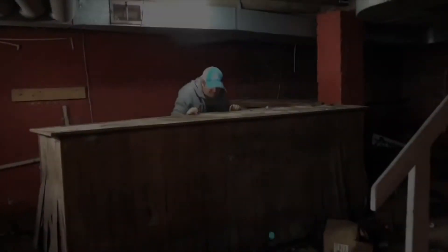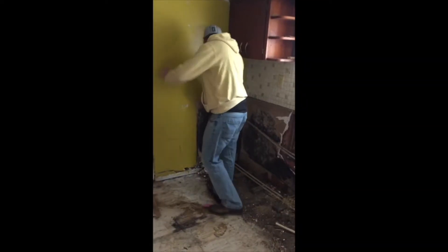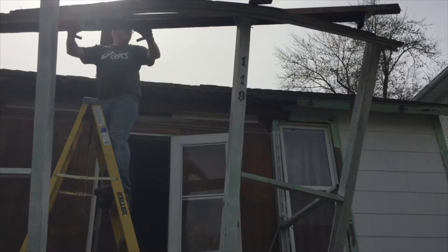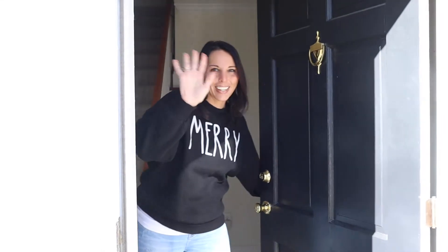All right, we're here. We just closed on our very first Airbnb, so let's check it out. Come on in. Our first Airbnb.